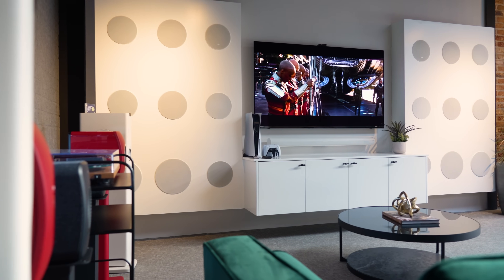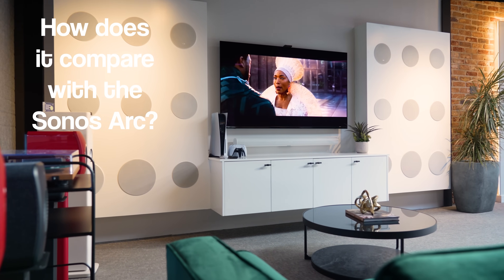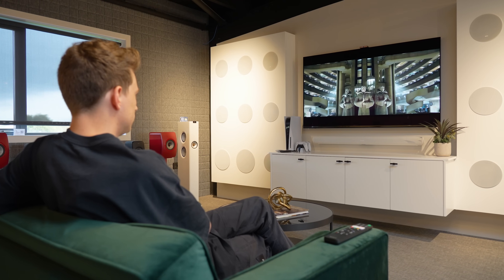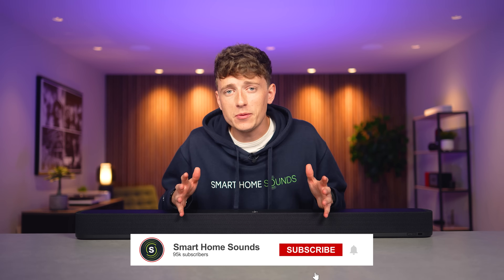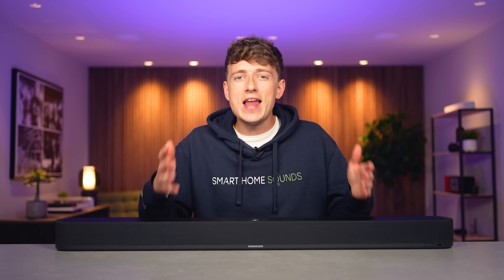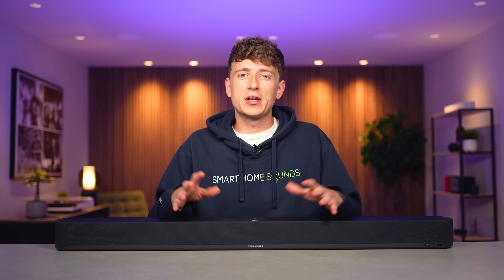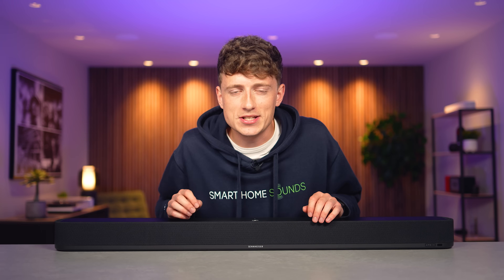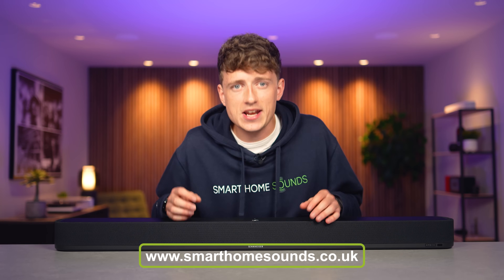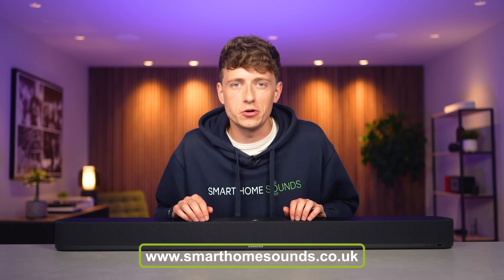Naturally, the first question I had was how does it compare with the Sonos Arc and a couple of other soundbars on the market right now? So make sure you stay tuned for those comparisons coming up. If you're new to this channel and this video helps you in any way, then we'd love it if you subscribe. And if you are after a new soundbar and you want to support us, then head over to smarthomesounds.co.uk.